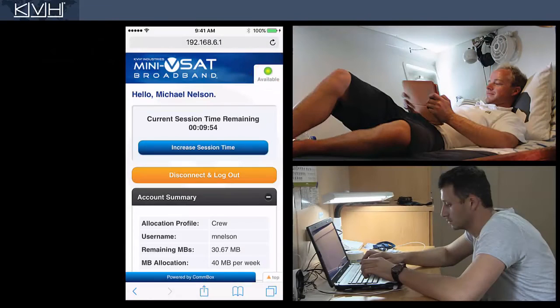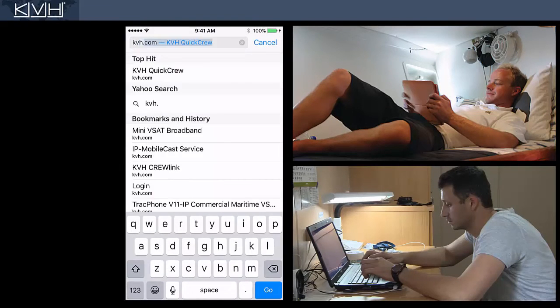As long as the service is available and you still have megabytes to use, you can surf the web and send emails using the ship's crew network.